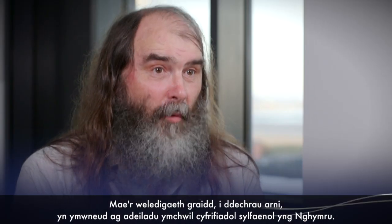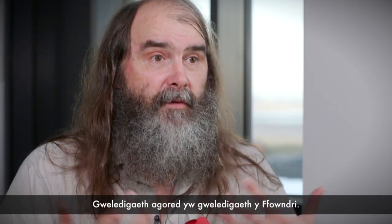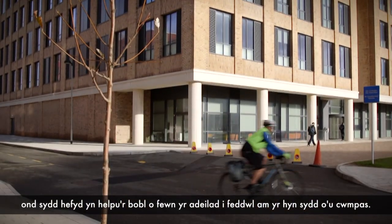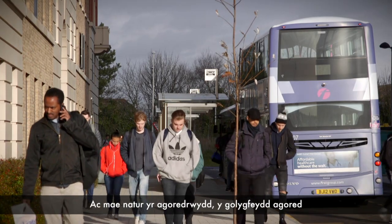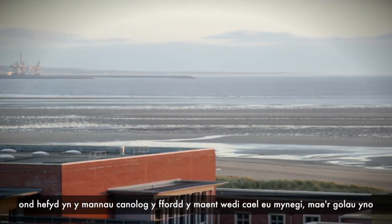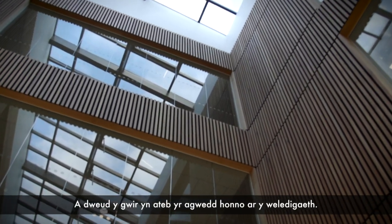The core vision is about first of all building fundamental computational research in Wales. The vision of the Foundry is an open vision. It's a vision that wants to be expansive, that links outward from the people in the building but also helps people within the building think outwardly. And the nature of the openness — the open views, but also in the central areas, the way they are phrased, the light in those — I think actually answers that aspect of the vision.